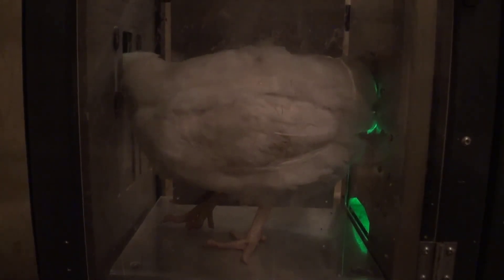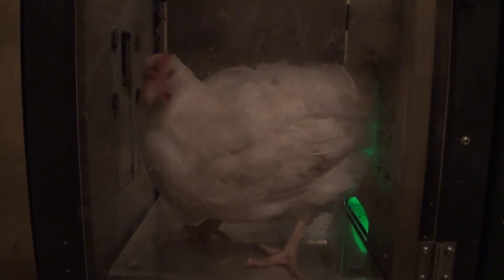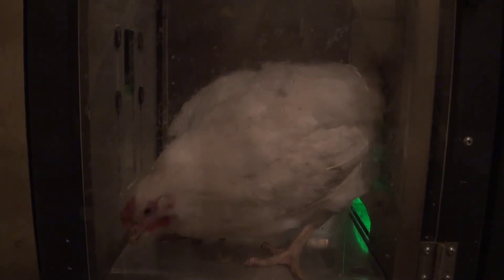Timestamp data from every visit is recorded in a database, including body weight, the feed intake if the bird gets a meal, and the identity of the bird.